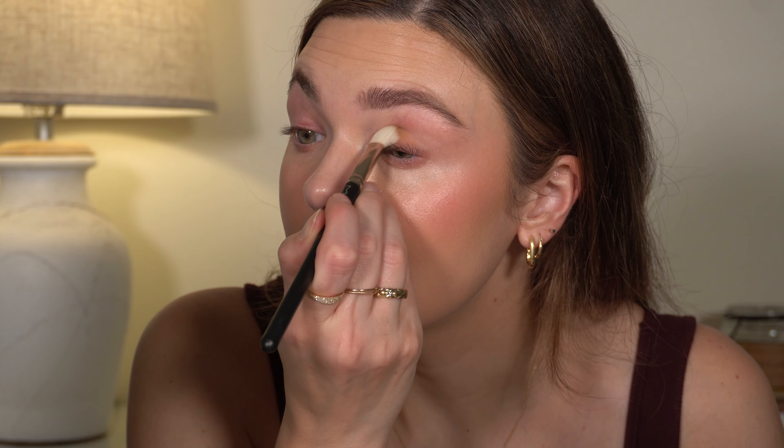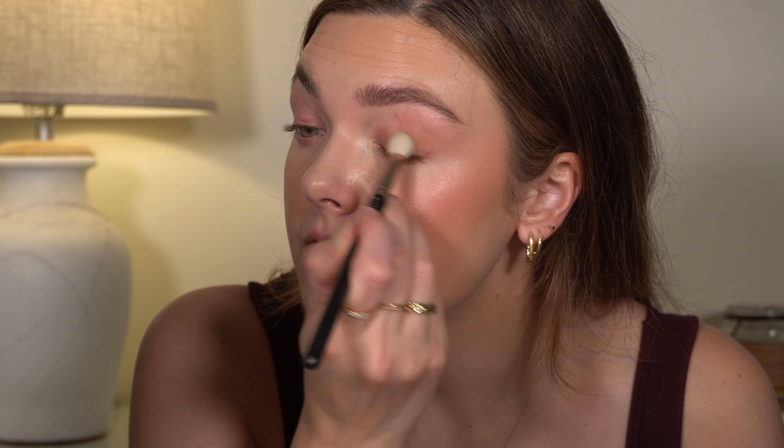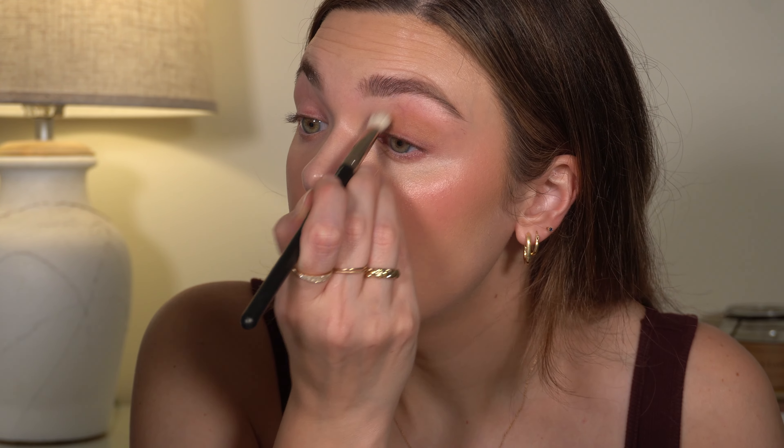For brows I'm going to use the NYX Micro Brow — old faithful for me — in the shade Cool Ash Brown.